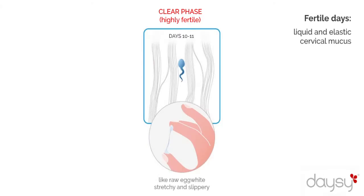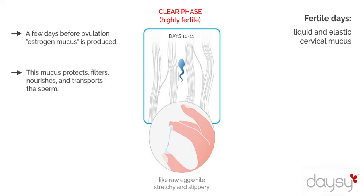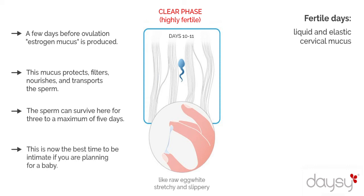A few days before ovulation, estrogen mucus is produced which is stretchy and fluid, often even spinnable — very similar to raw egg white or even more watery. This mucus protects, filters, nourishes, and transports the sperm, and the sugar contained in it lures them into the cervix. The sperm can survive here for 3 to a maximum of 5 days. This is now the best time to be intimate if you are planning for a baby.